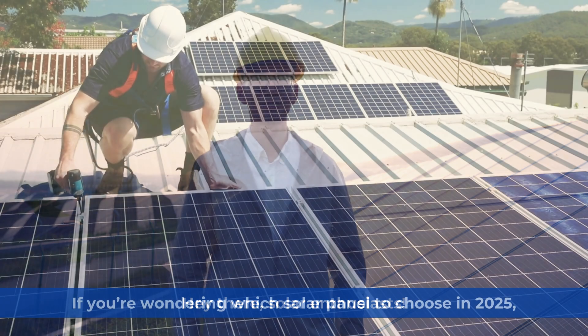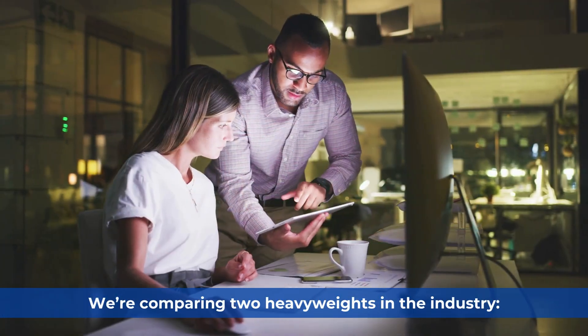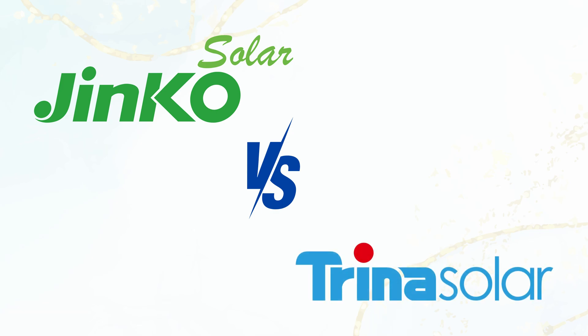Hey there, solar enthusiasts! If you're wondering which solar panel to choose in 2025, you're in the right place. Today we're comparing two heavyweights in the industry: the Jinko Tiger Neo N-Type 440W and the Trina Vertex S Plus 440W.